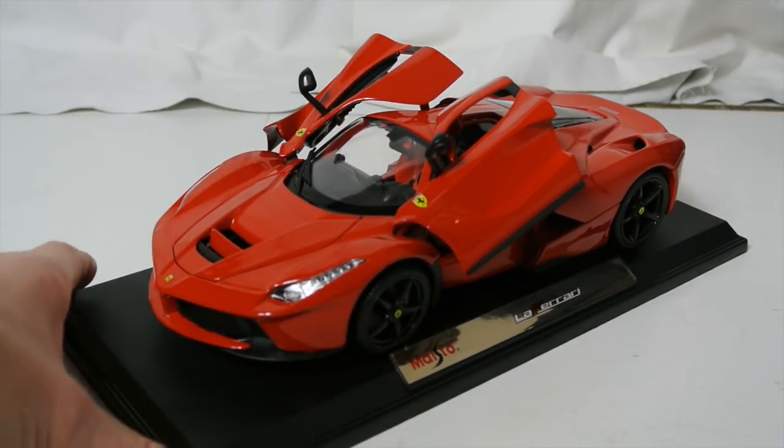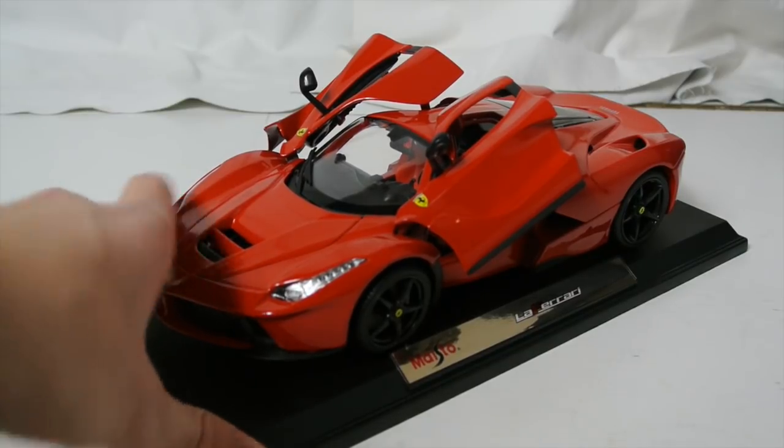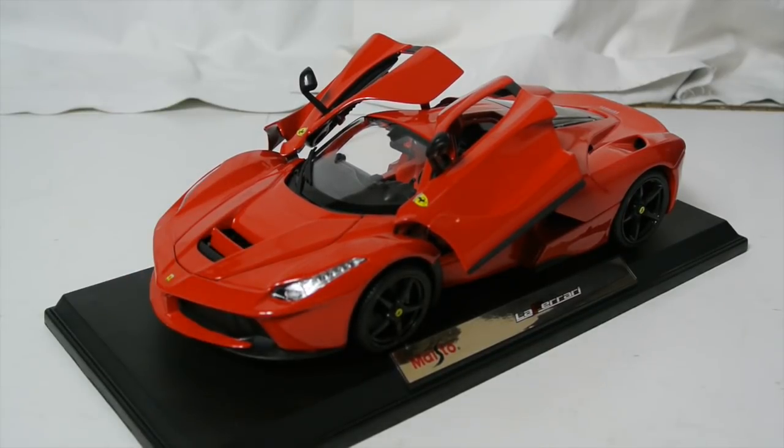For the Maisto Brago LaFerrari with the painted roof, the winner of the giveaway is CarHunter78. I took the names, randomly put them in a random generator online, and CarHunter78 came up.